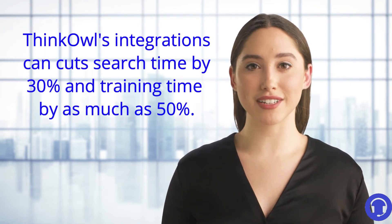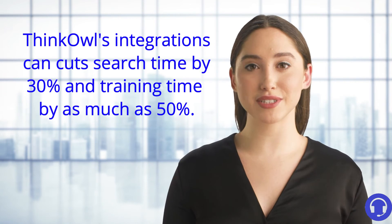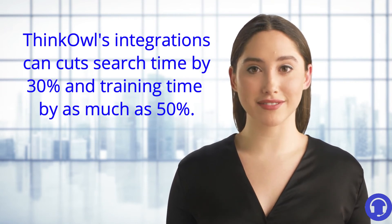ThinkOwl's integrations to other systems your team uses can cut search time by 30% and training time by as much as 50%.